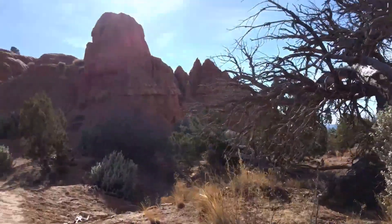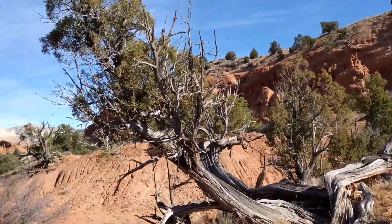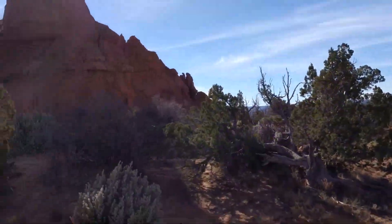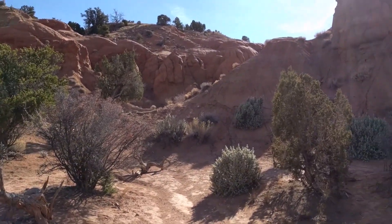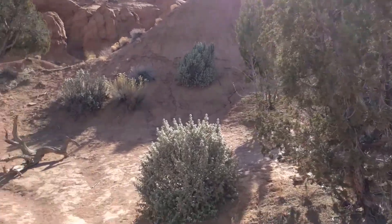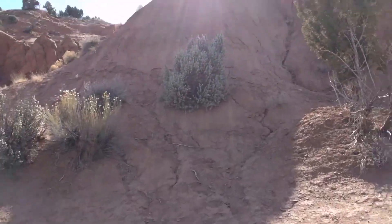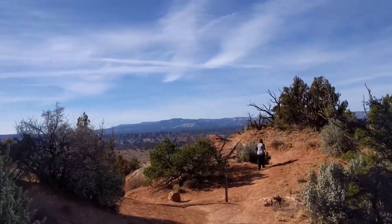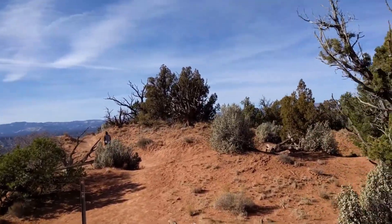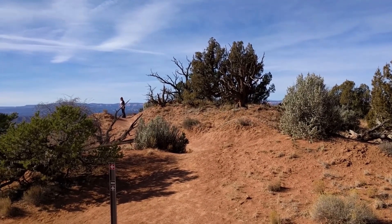We're hiking — Jody's up there — we're in Kodachrome State Park in Utah. This entire area is surrounded by the Grand Staircase Escalante National Monument. This would be part of the National Monument, but it was already a state park first, so when the federal government came in and made a national monument, this remained a state park. It's kind of cool, except they charge eight bucks to get in.